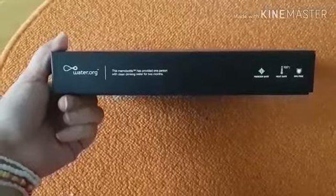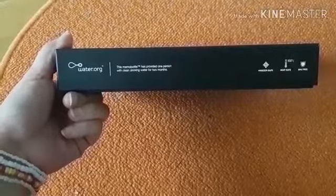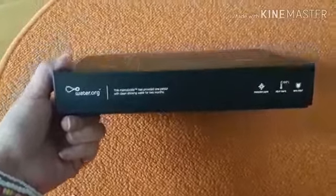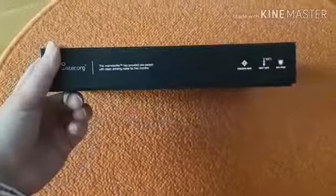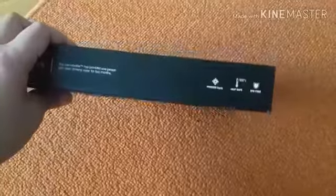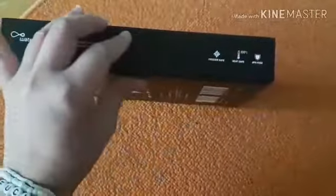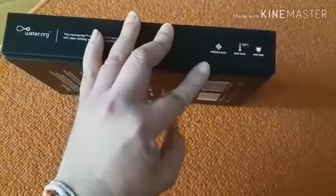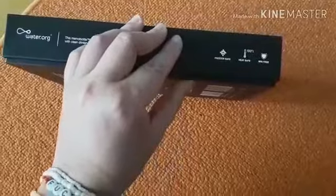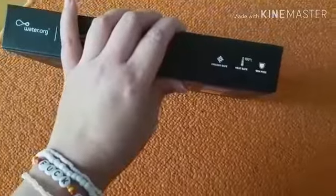This Memo Bottle has provided 1% with clean drinking water for 2 months. Jadi, kalau kalian membeli produk ini, kalian membantu sebuah kegiatan untuk masyarakat di dunia atau di belahan bumi yang lain yang masih minim akses air bersihnya.